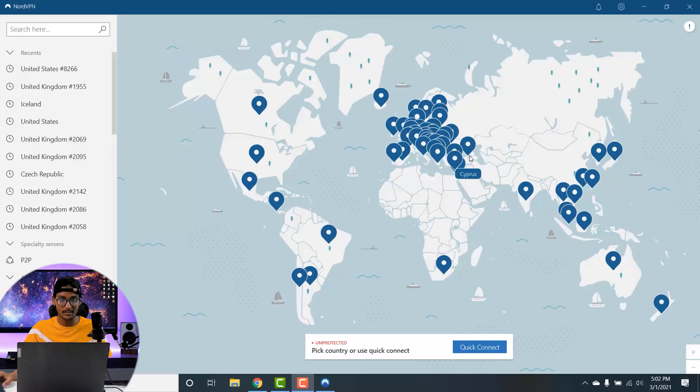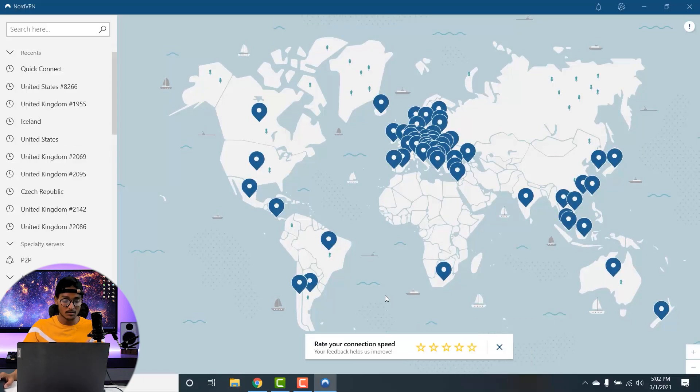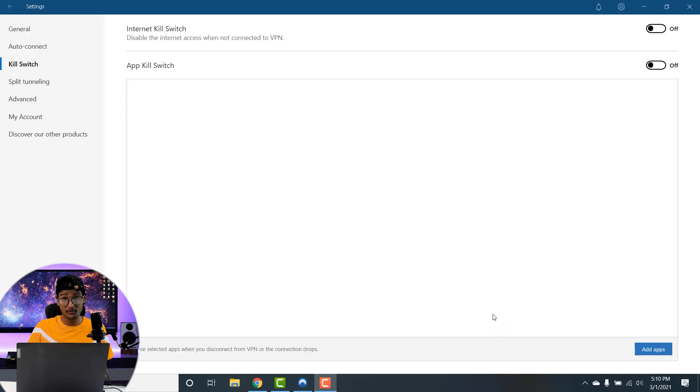If you want to quickly connect to the VPN, you can click the Quick Connect button and it will automatically connect you to the fastest server available in your local region. If you wish to connect to a specific region, you can select any region from the map or type any region in the search option in the top left corner of the screen.